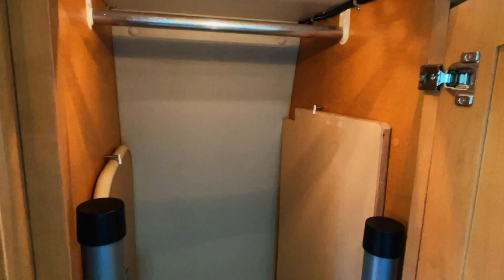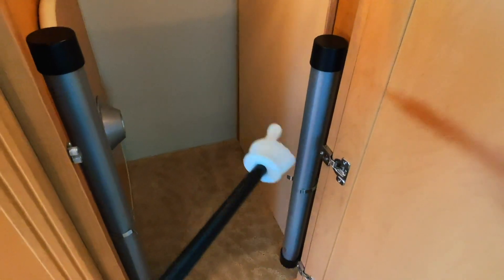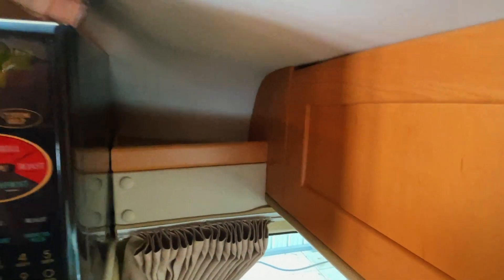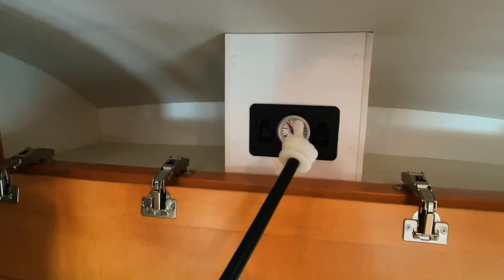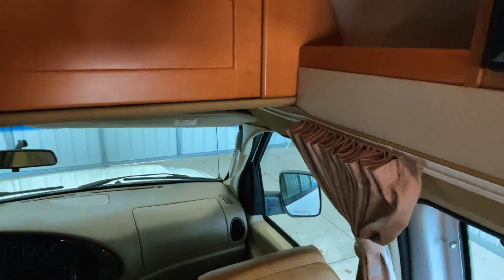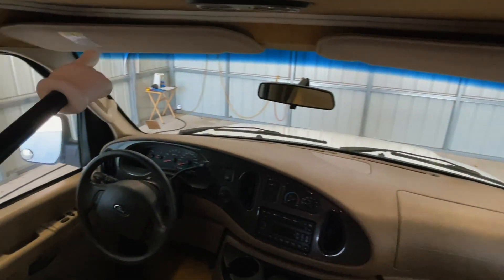Got a wardrobe closet here — hang your clothes up top. This is the board that you can use to make up the big bed in the back. Got two table legs and the larger rectangular table here. Got a little spot beside the microwave and some storage up here. This is where you can see the air pressure in the rear airbag suspension, and you can also adjust that individually on each side.